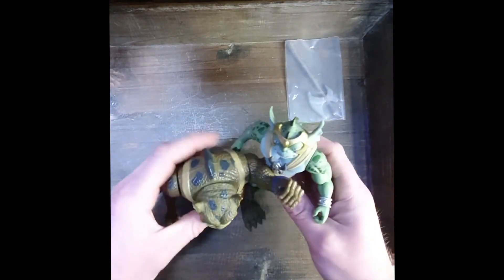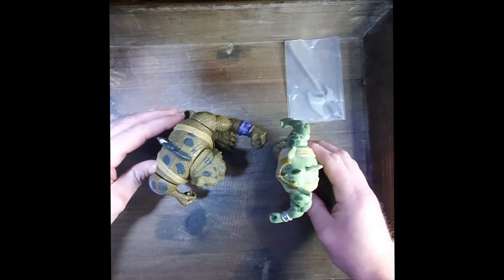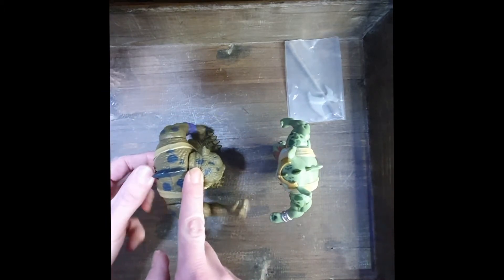Topic number three: poseability and movability of the figure. I think this one is a draw, although we do have to acknowledge that the Telepix one has an action gimmick.